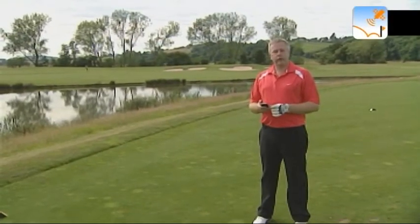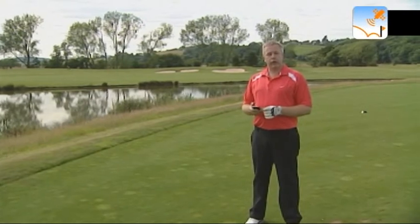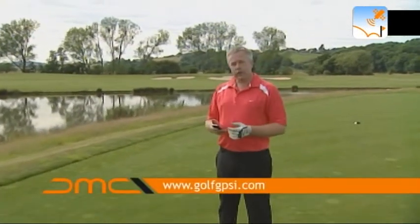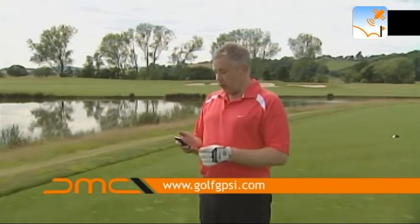Here we are on the 2010 course, the venue for next year's Ryder Cup at Celtic Manor. I'm on the 13th hole here and looking at Golf GPS I, to the center of the green I've got 161 yards.